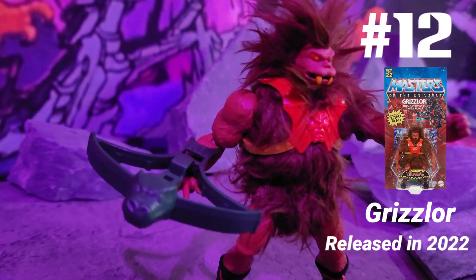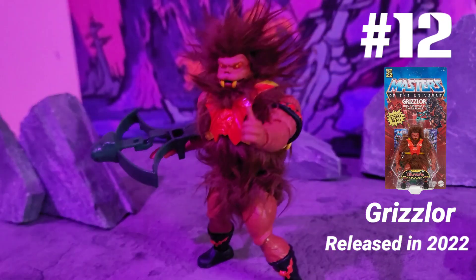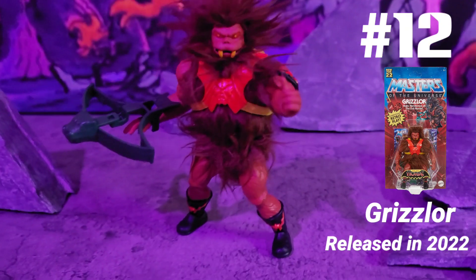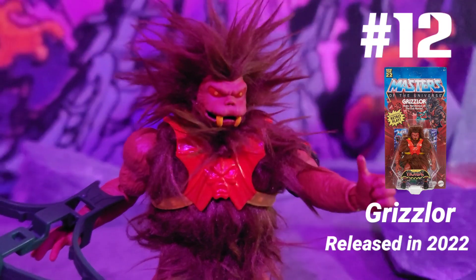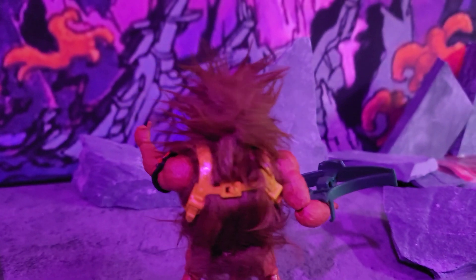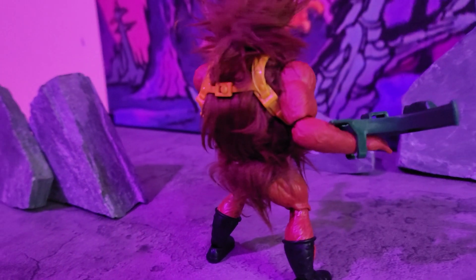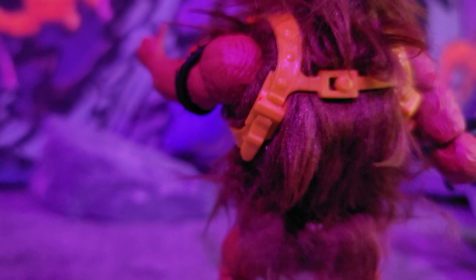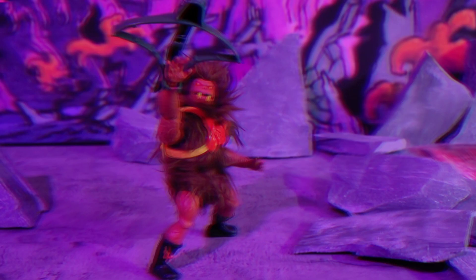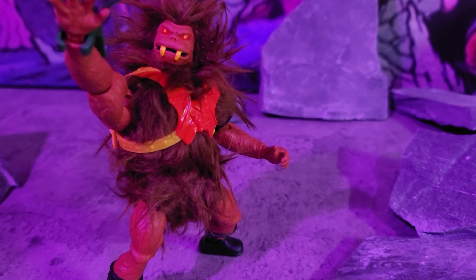Next up we got Grizzlor at number 12, released in 2020. This is a real furry figure — it looks like he smells, but he doesn't. I like that he's furry and looks different from any other figure. Look at him from the back — it's hard to tell where the body begins. They put the fur on right, and luckily this one looks good. Some others have the hair all smushed up and it doesn't look right.